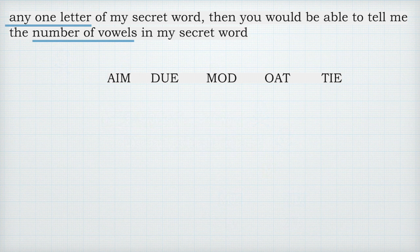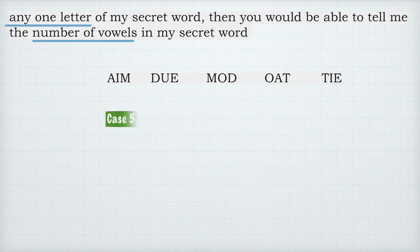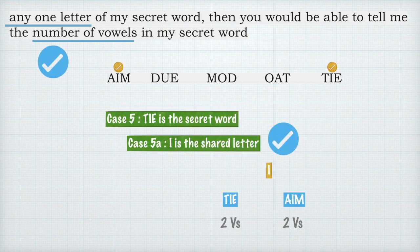Testing 'oat' is left up to you — you must do some work on your own. Going straight to the last word: say 'tai' is the secret word and I share the letter T — you will guess 'oat' or 'tai', and in both cases you have two vowels, so the condition holds so far. Now checking I: if I share I from 'tai', you will guess 'aim' or 'tai', and in both cases you have exactly two vowels, so this case is working as well.